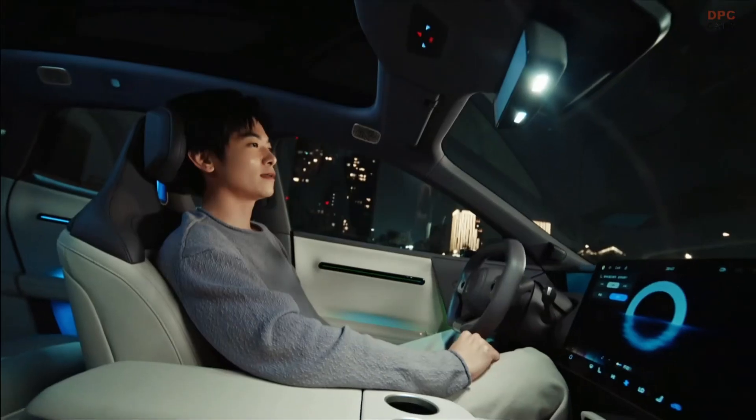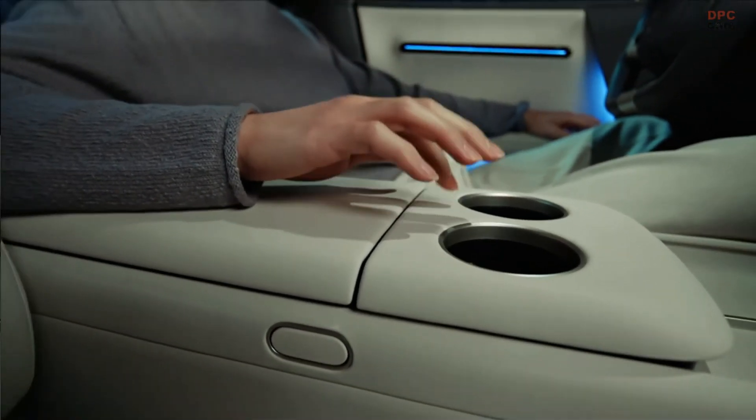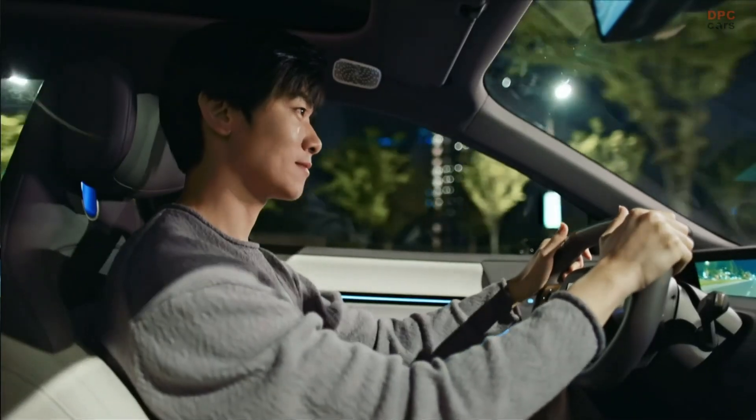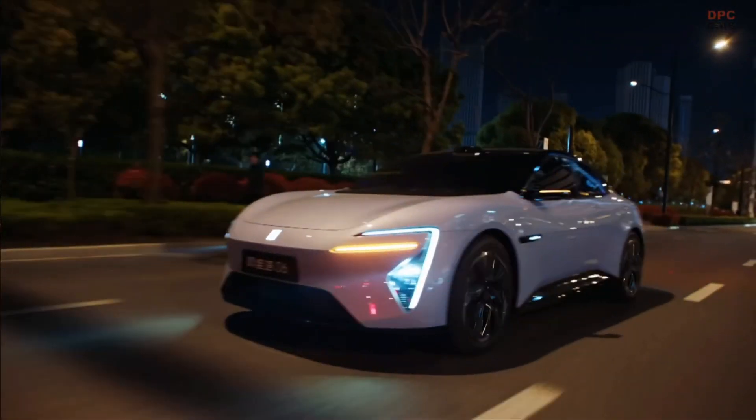If safety is one of your top priorities in an electric car, the Avatar 06 should definitely be on your radar. Don't forget to like this video, subscribe to the channel, and hit the notification bell so you never miss our latest uploads.